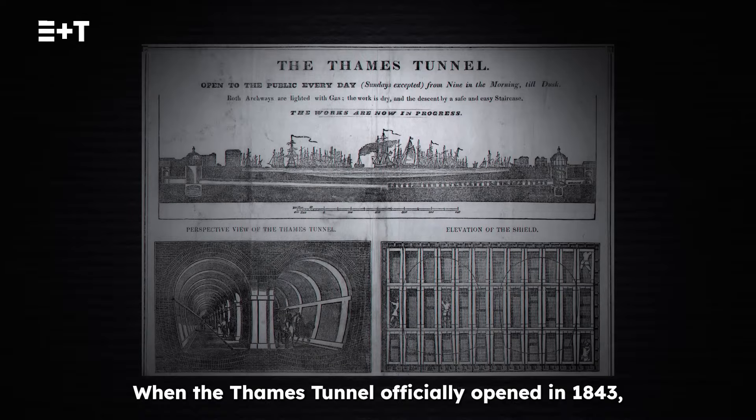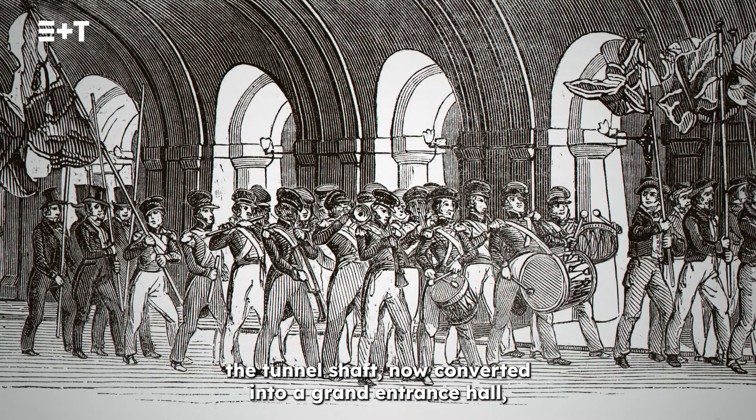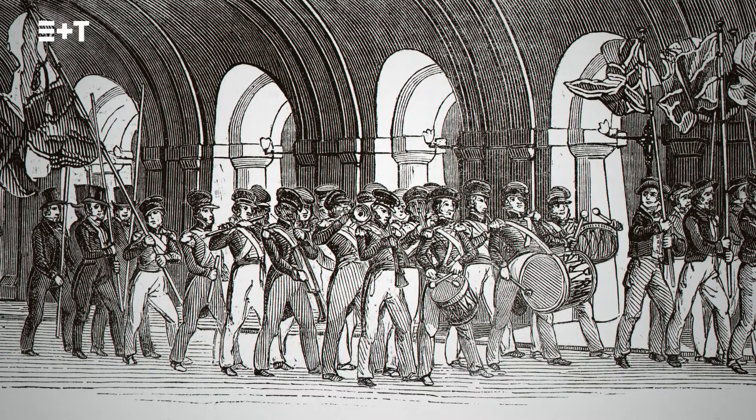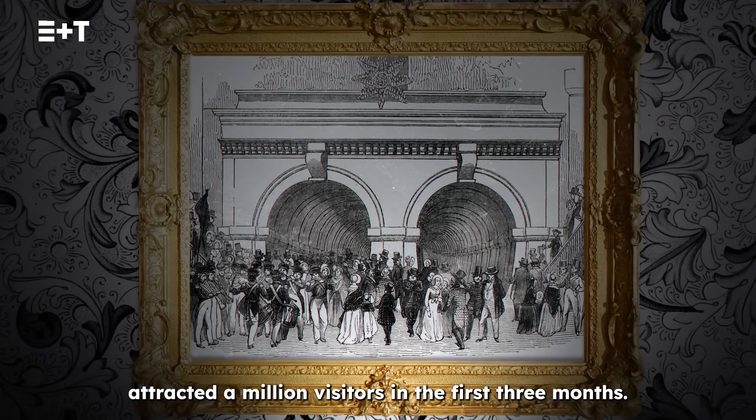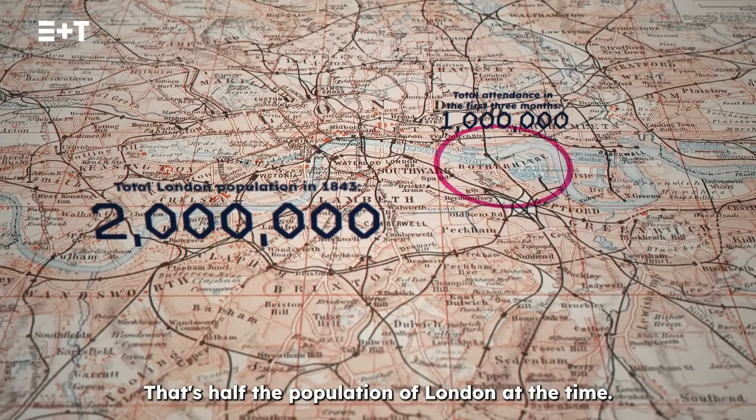When the Thames Tunnel officially opened in 1843, the tunnel shaft — now converted into a grand entrance hall — attracted a million visitors in the first three months. That's half the population of London at the time.